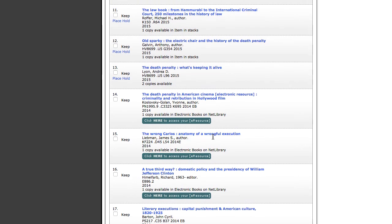DVDs and videos will have a location of audio-visual, and those can also be requested by those of you on satellite campuses.